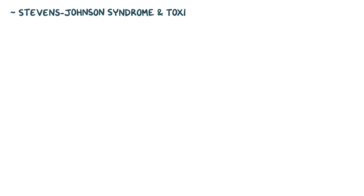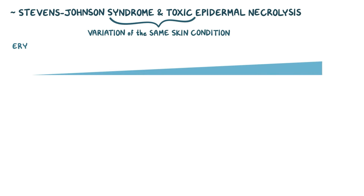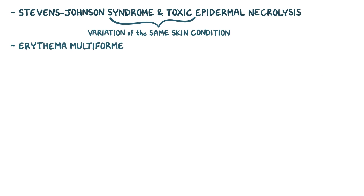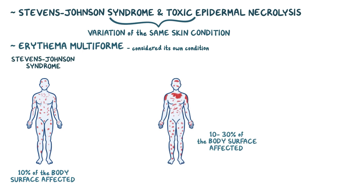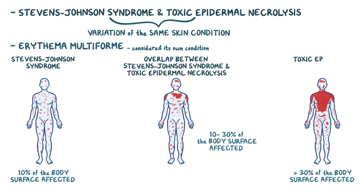Stevens-Johnson Syndrome and Toxic Epidermal Necrolysis are considered variations on the same skin condition. Previously, erythema multiforme had been on the same spectrum as Stevens-Johnson Syndrome and Toxic Epidermal Necrolysis, but now erythema multiforme is considered its own skin condition. Stevens-Johnson Syndrome and Toxic Epidermal Necrolysis differ from each other by the percent of body surface area affected. If 10% of the body surface is affected, it's considered Stevens-Johnson Syndrome. If 10 to 30% is affected, it's considered an overlap. And if above 30% is affected, it's considered Toxic Epidermal Necrolysis.